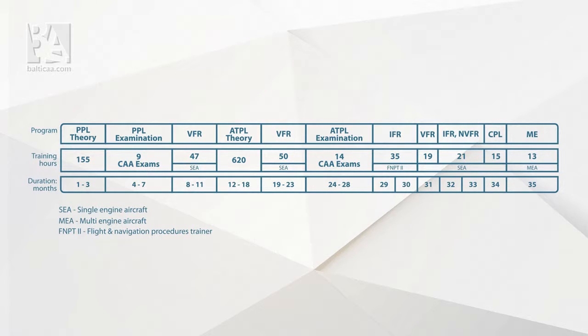To sum it all up, the way the CPL Modular program works is that once you get your license after the first year, you keep on adding different modules once you pass them. For example, you complete your VFR, IFR, and multi-engine flights and they will be added to your license one by one until you complete all the CPL Modular courses. After 3 years of studies, you will achieve a commercial pilot license issued according to EASA requirements.